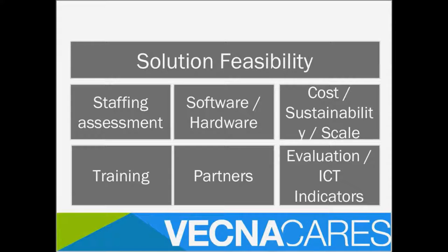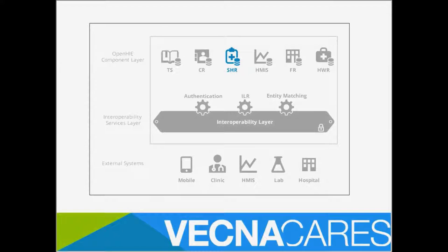What VecnaCare is structured to provide in a feasibility assessment includes: overall solution feasibility, staffing assessment, which hardware and software are most applicable, overall cost and cost to sustain the project, what training looks like, what partners are available, and how to structure evaluation and indicators for both service provision and ICT implementation. One key lesson learned is to always ensure your data systems are as interoperable as possible — both in data structure and systems. There's an open HIE initiative which outlines different interoperability levels and service layers needed.